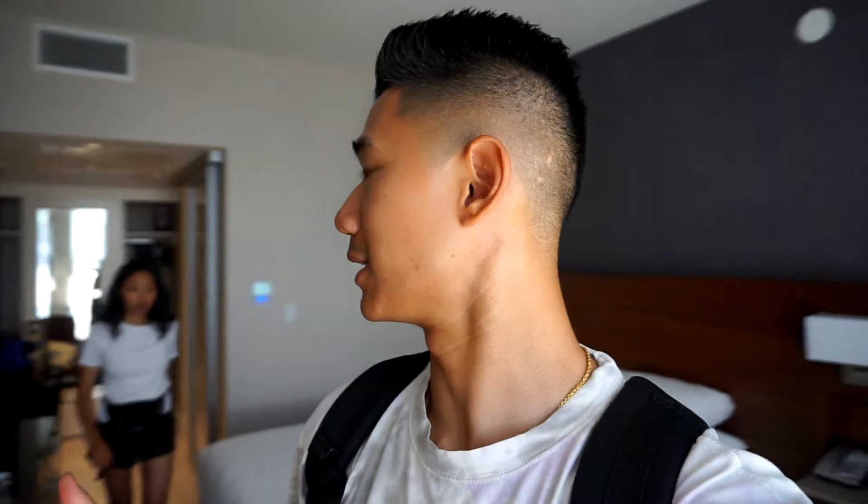We're going to get settled in, take a little break, then go to Brodard's next. If you haven't heard of Brodard's, it's a Vietnamese place — maybe a fusion, maybe not. We were recommended by my barber to check out Brodard's in Costa Mesa. Their spring rolls are really good, that's what they're known for, so we're going to go try those out.